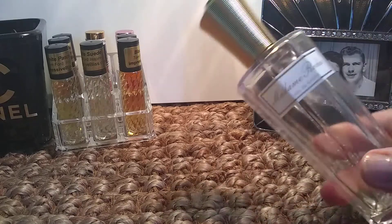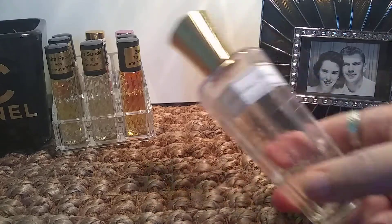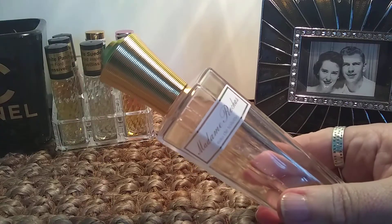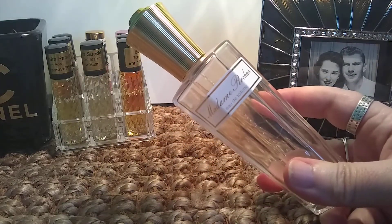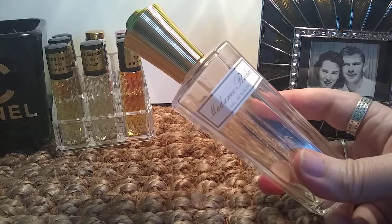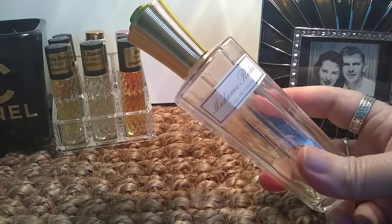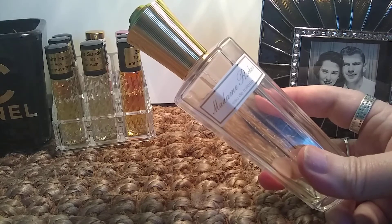First up is Madame Rocha by the House of Rocha, and this is EDT. This perfume is absolutely gorgeous. It's one of those complex French florals with tons of notes, but you can't pick any one note out in particular. There is a very heavy dose of benzoin and tonka in here that gives it a very deep quality, a lot of richness. It smells very expensive, very classy.